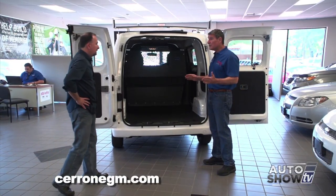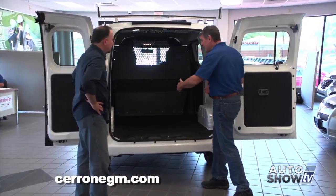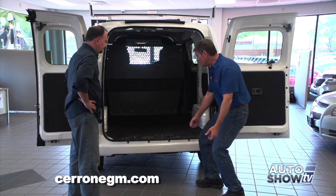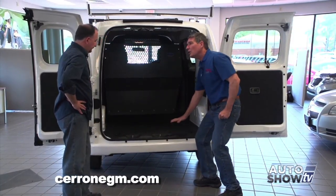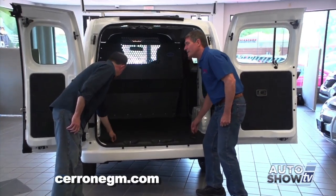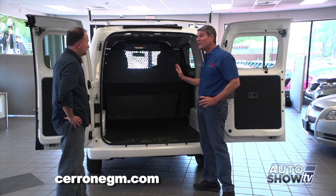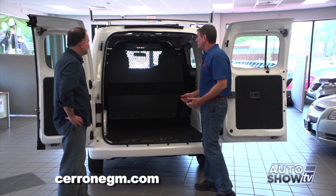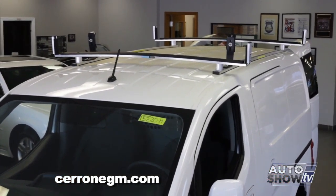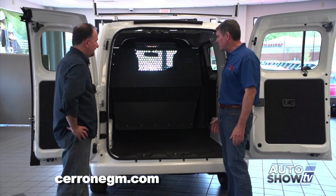With 1,500 pounds of payload, you can fit a lot in there. You can take a sheet of plywood and lay it down width-wise because you've got 48 inches between the rear wheelhouses. It's also easy to get loads in because it's lower. They've got six floor-mounted D-rings in case you've got a load that needs to be tied down. You've got options — windows in the side or not — plus various bin packages and roof racks. Pretty much, you'll do the job.